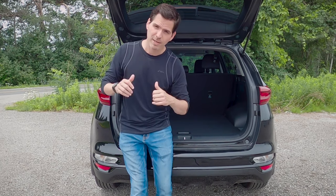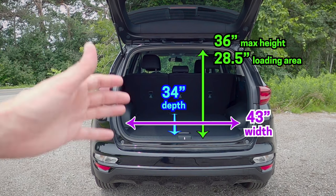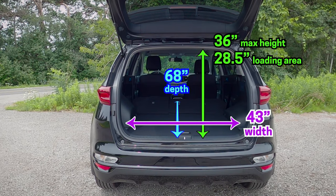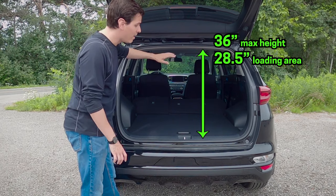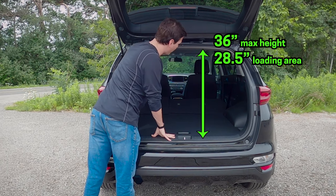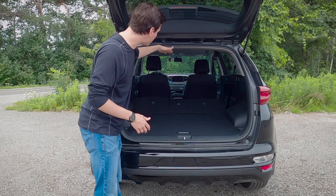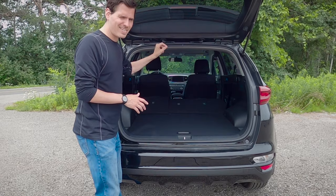Let's have a peek at the cargo dimensions. We have a good amount of width and depth, and the vehicle is a 60/40 split — 40% driver side, 60% passenger side — so we can fold down one seat or the other. The rear seats fold fairly flat, which is surprisingly nice. There are two different height measurements: one from the bottom to the top of the loading area, and another from further in to the very top of the roof — useful to know if you're loading larger boxes.